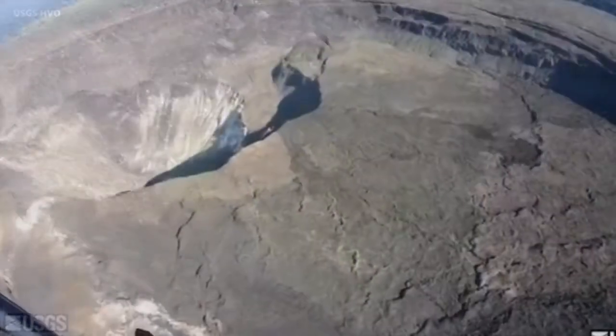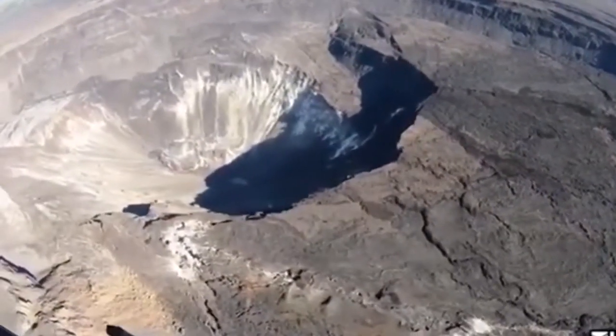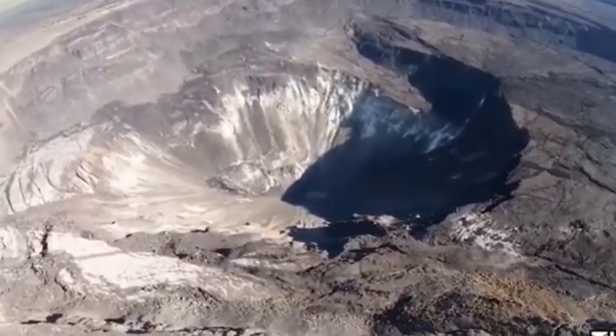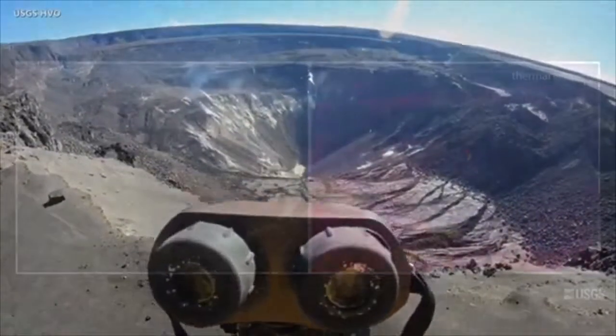It's a dynamic time at Kilauea Summit right now, so we're keeping a close eye on the water pond through a number of means. First of all, we have a webcam that we set up on the west caldera rim. We're also going on a near-daily basis on foot to make direct observations. One of the most important things that we do is take measurements with a laser rangefinder of the water level — we'll walk out to the west caldera rim, set up a tripod, and set up our laser rangefinder.